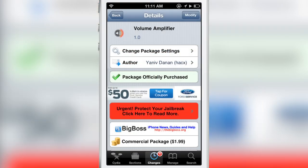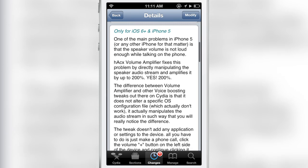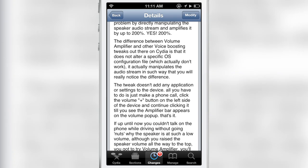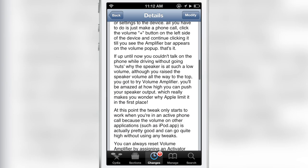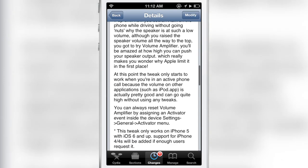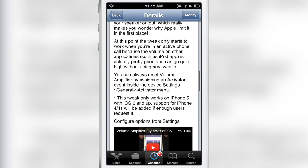It is called Volume Amplifier. If you're having problems hearing the other party on the line, you can install this tweak — it directly manipulates the speaker audio stream and amplifies it by up to 200 percent. As you heard, it is a significant rise in volume. It is available on Cydia's Big Boss Repo, and you can reset the tweak using an Activator action as well. Let me know what you guys think about Volume Amplifier in the comment section below. This is Jeff with iDownloadBlog.